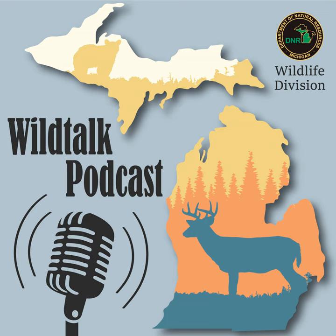Welcome to Wild Talk. I'm your host, Hannah Schauer, and joining me today is the lovely Rachel Leitner. Hi, Hannah. How are you doing? I'm doing well. How are you doing today, Rachel? Oh, just fabulous.